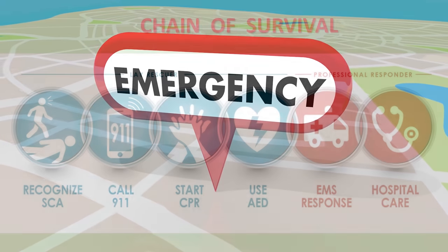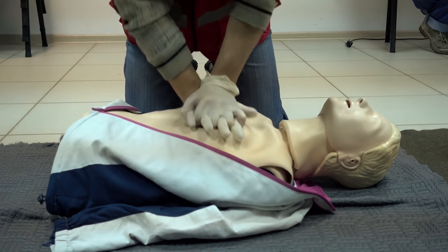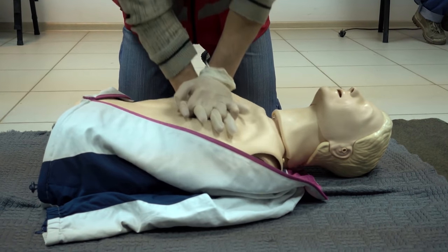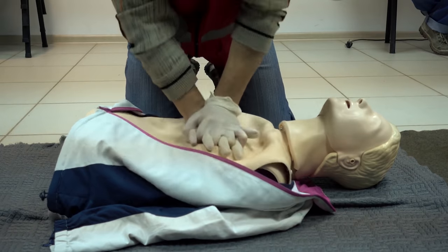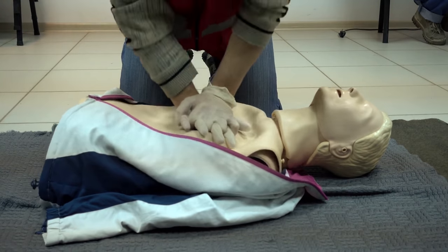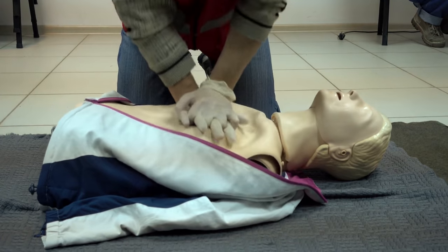Then you should move on to step number three, which is performing high quality cardiopulmonary resuscitation, CPR. Coronary perfusion pressure and return of spontaneous circulation are maximized when excellent chest compressions are performed. The mantra of the American Heart Association is push hard and push fast on the center of the chest, with the goal to maintain the rate of chest compressions at 100 to 120 compressions per minute and compress the chest at least 5 cm, which is 2 inches, but no more than 6 cm, which is 2.5 inches, with each down stroke.